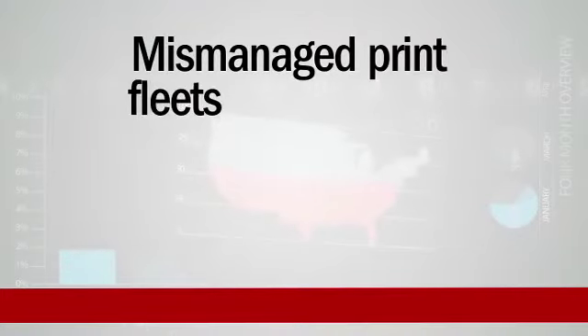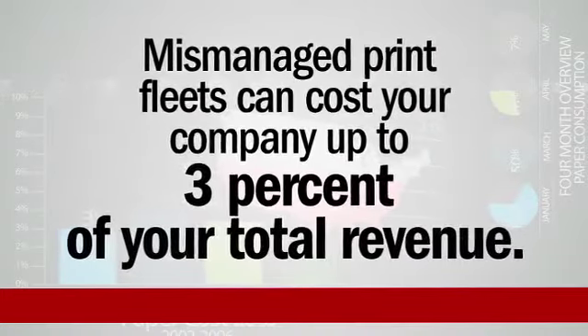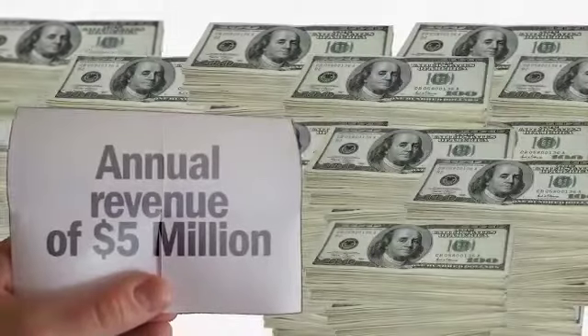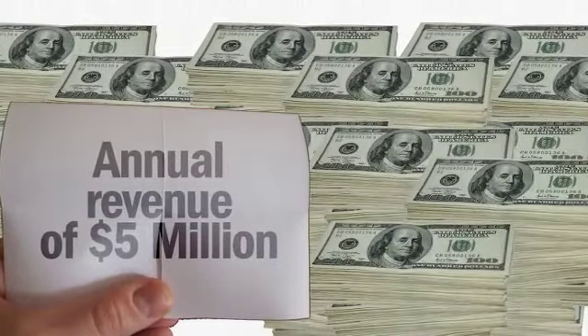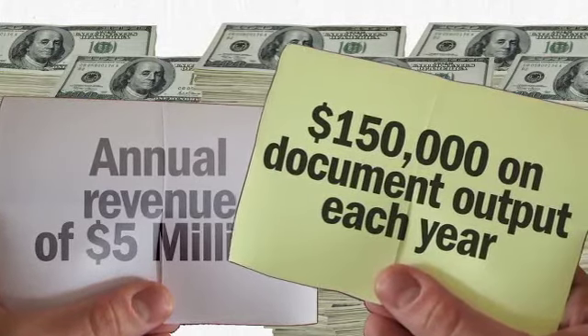Mismanaged print fleets can cost your company up to 3% of your total revenue. This means that a company with annual revenue of $5 million will spend about $150,000 on document output each year.